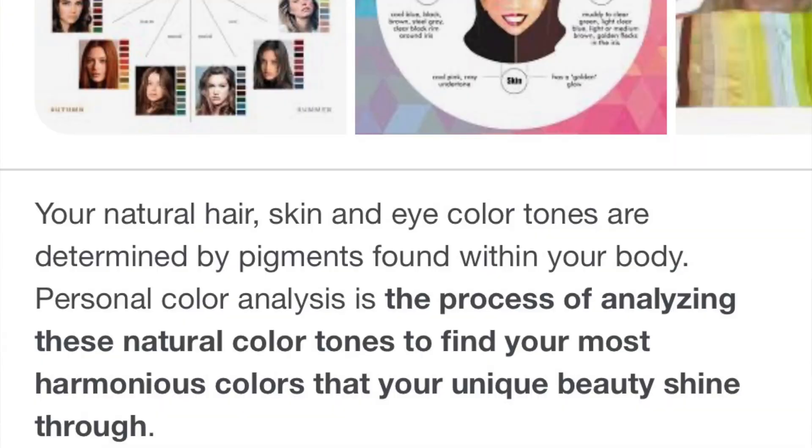If you don't know what a personal color analysis is, this has been kind of a trend. It analyzes your natural skin, hair, and eye color tones to find the most harmonious colors to make your beauty shine through. In other words, these are supposed to be the colors that look the best on you, and I kind of don't buy this whole color palette thing, so I've been wanting to make a video to explore it.